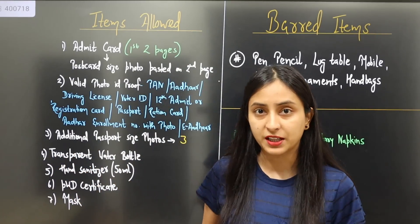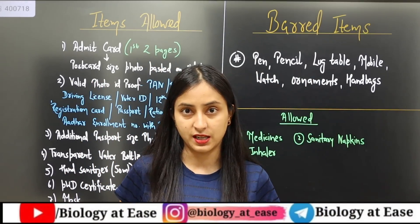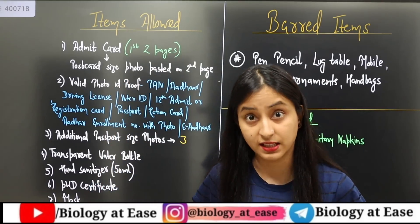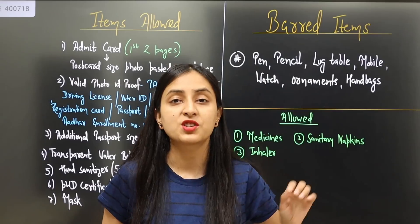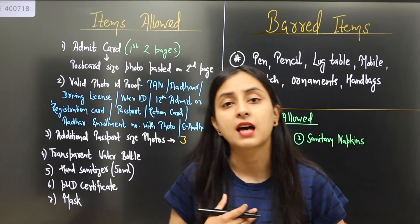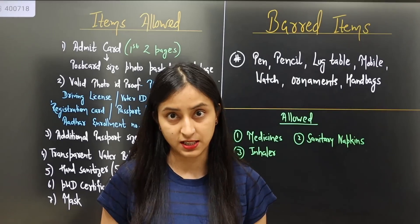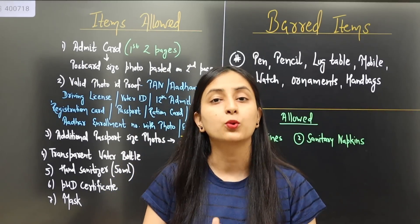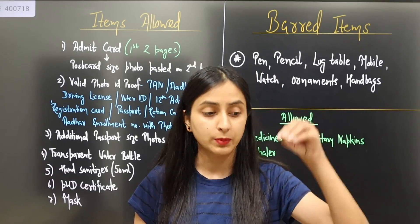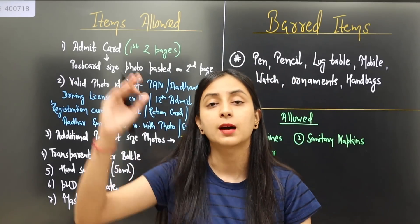Regarding the color of the admit card — you can print it in color. However, when I uploaded a detailed video, 2-3 children mentioned in the comments that as dropper students, last year they were not given entry at the examination center because they had a black-and-white printout. So I will request you, since you have time now, please take a colored printout. I prefer the colored printout. You should print the two pages — the personal details and the postcard-size photo.